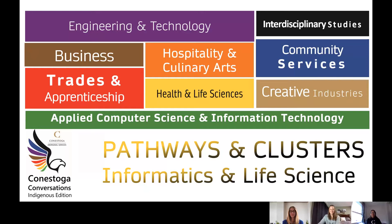Welcome to Conestoga Conversations Indigenous Edition. In this series, every conversation with student recruiters will be exploring the programs, pathways and clusters at Conestoga College. From a one-year college certificate to a four-year honors degree, Conestoga has multiple pathways to help you reach your goals. In today's conversation, we're going to be talking about the informatics and life science clustered programs at our Kitchener-Dune campus.